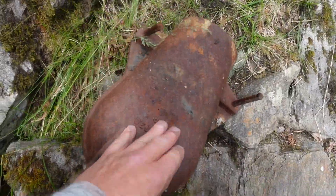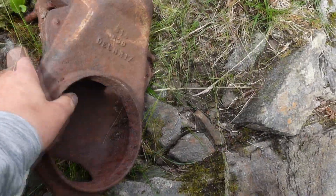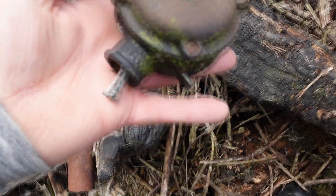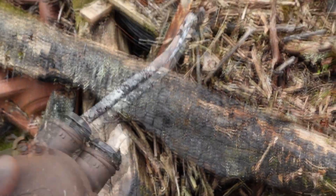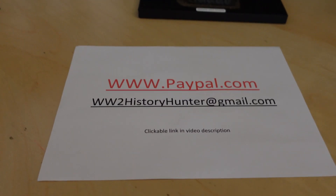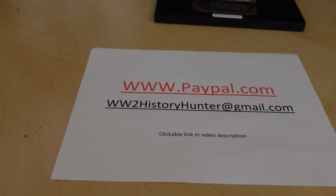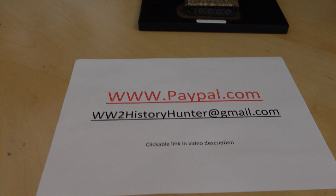Is that a huge electronic coupler? That is interesting. That is actually an original electrical fitting from the interior of a German bunker. Me and Eagle Eyes, we discovered so many things during this trip. We never even knew about some of them - we just stumbled upon greatness after greatness.